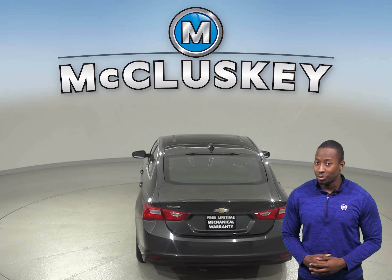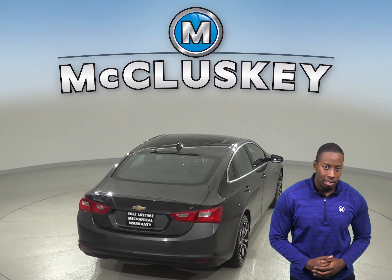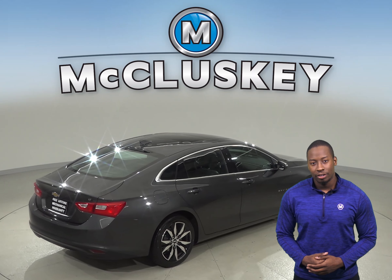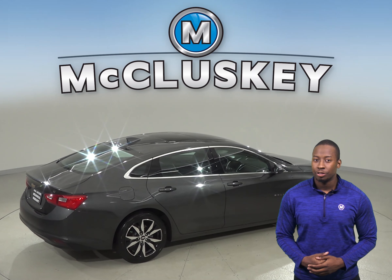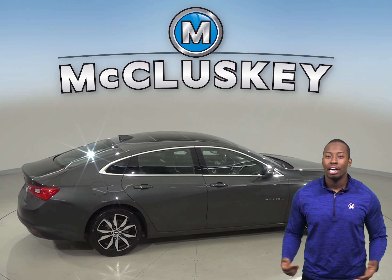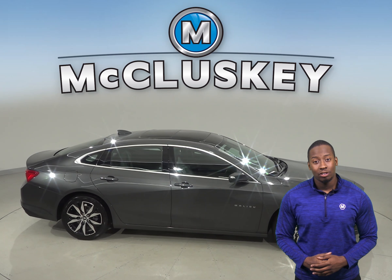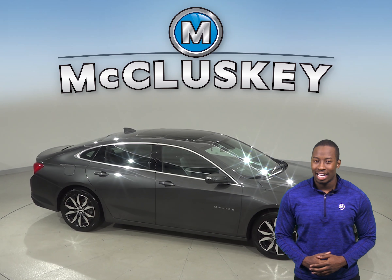It only has 23,000 miles on the odometer and gets up to 37 miles per gallon on the highway. Under the hood, there is a 1.5-liter engine with a 6-speed automatic transmission. Plus, when you buy it from us, we will cover it with our free lifetime mechanical warranty, good for as many years and as many miles as you own it.